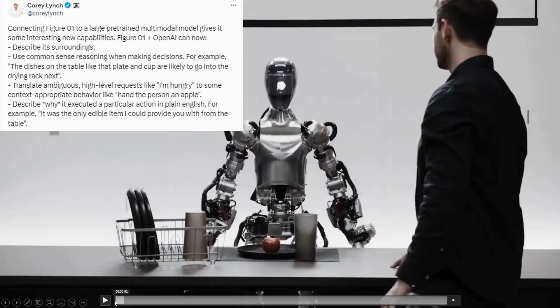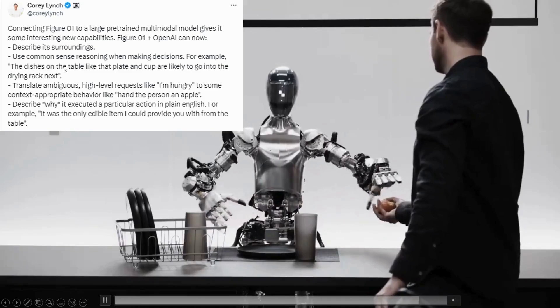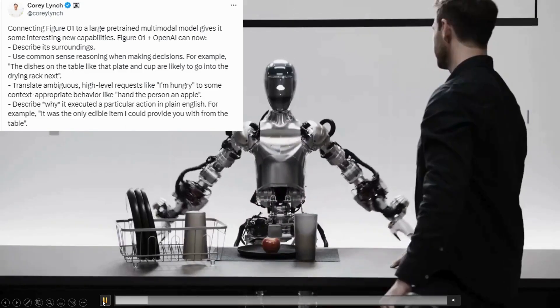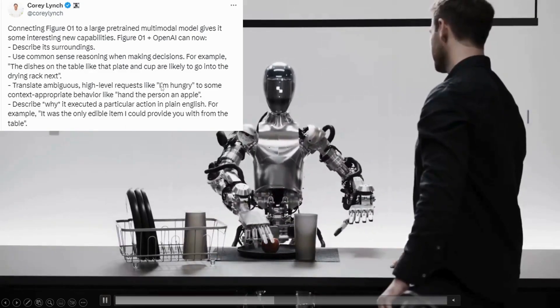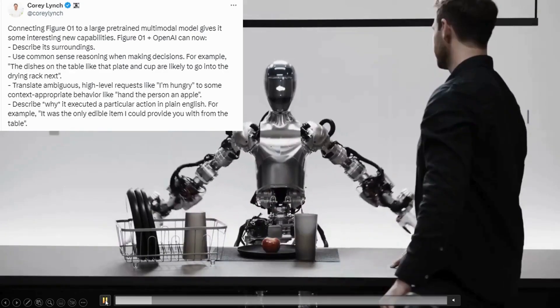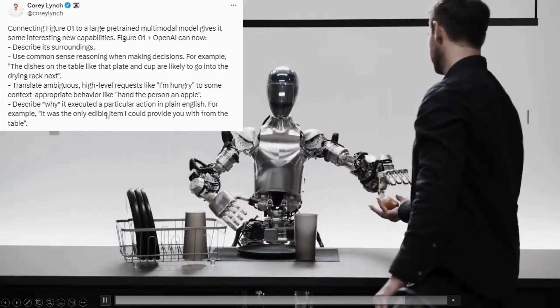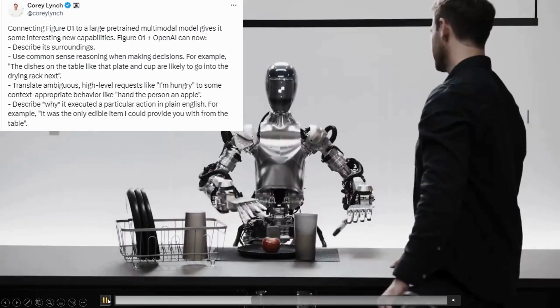The robot can describe its surroundings and use common sense reasoning when making decisions. For example, the dishes on the table — like that plate and cup — are likely to go into the drying rack next. It can also translate ambiguous high-level requests, such as 'I'm hungry,' into context-appropriate behaviour like handing the person an apple, and then describe why it executed that action in plain English — for example: 'It was the only edible item I could provide you with from the table.'